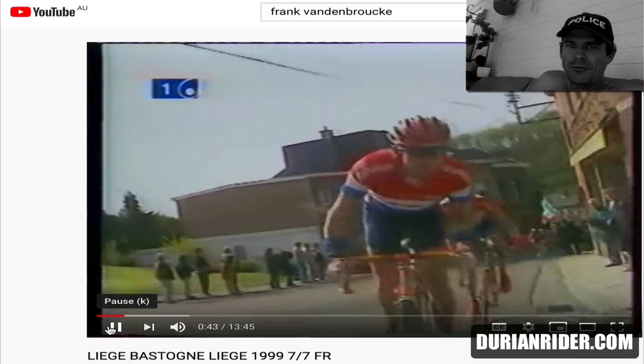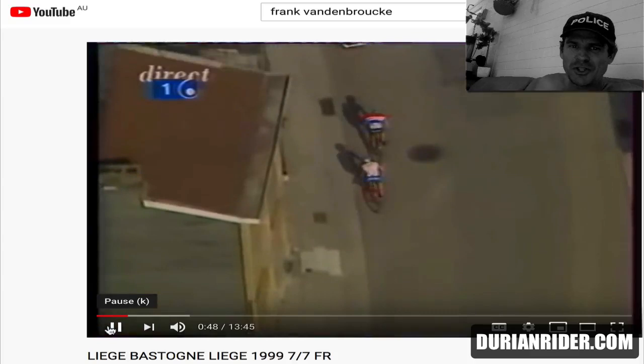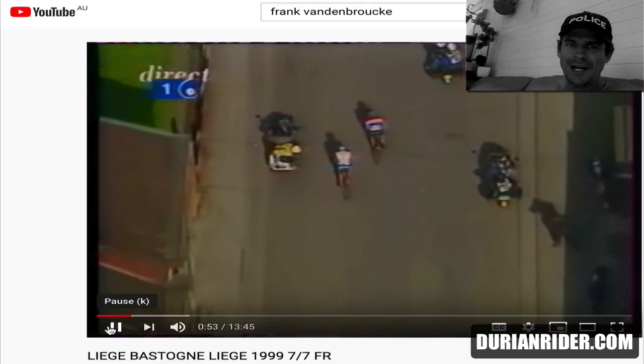There we have Frankie Vandenbroecke — where did he even come from? This is back in the days with the helmets, the Giro Boreas. They were about $220. I used to have a white one, got it back in 1998.